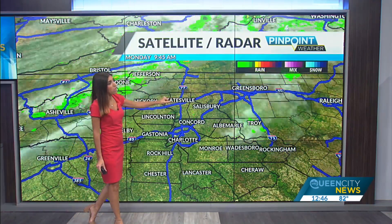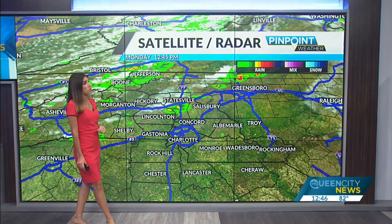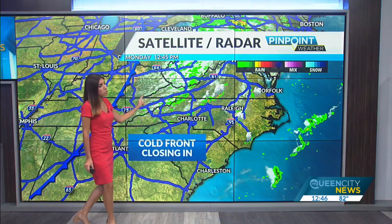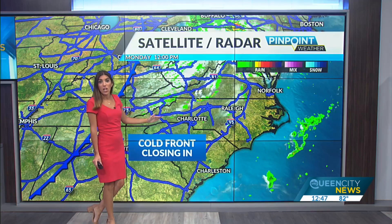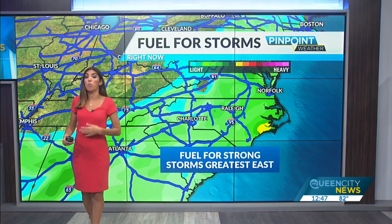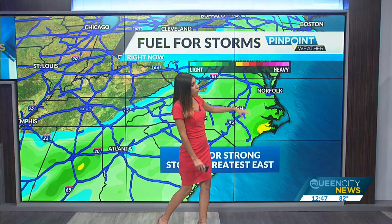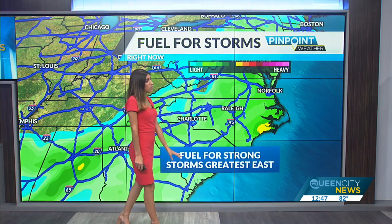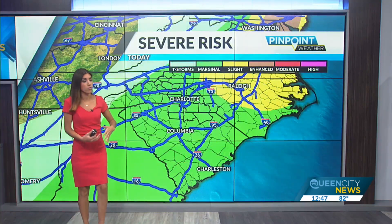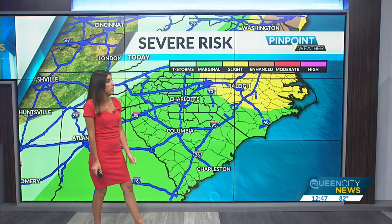We've got a couple of showers starting to make their way from the higher elevations towards the I-40 corridor — a couple of showers in there, maybe a downpour or two. Still watching this cold front creep towards the state line, and this will arrive as we go into the afternoon. A lot of the energy is really focusing to the east; that's where the chance is a little bit healthier for some severe storms, with more ingredients right around Raleigh.